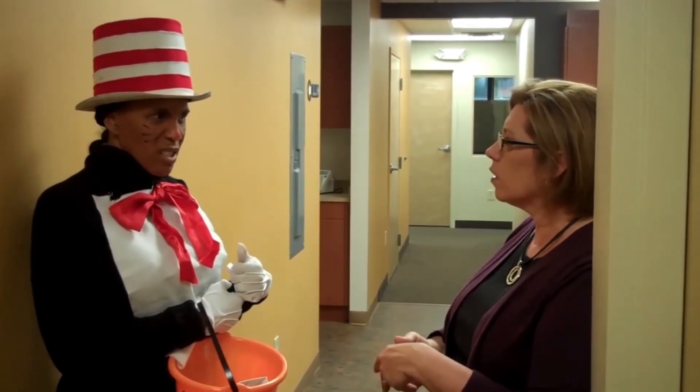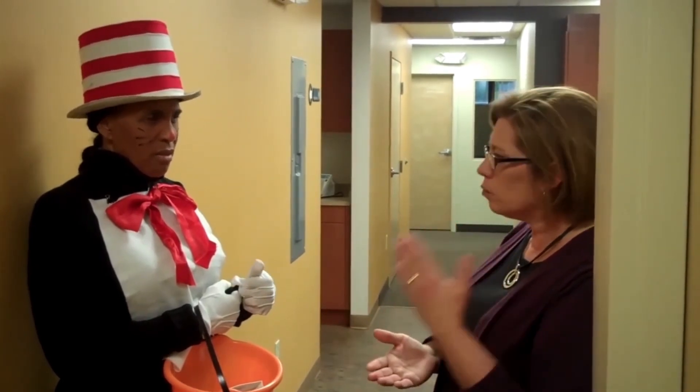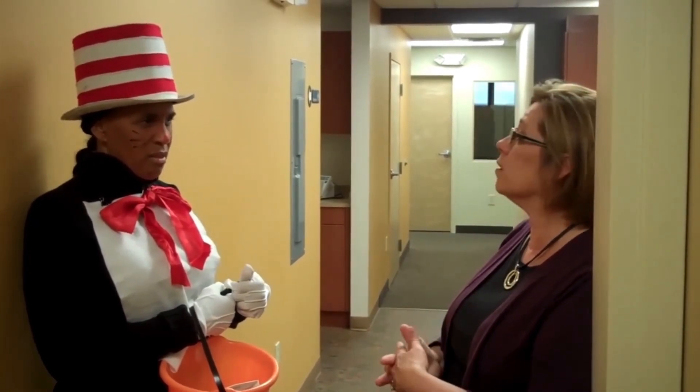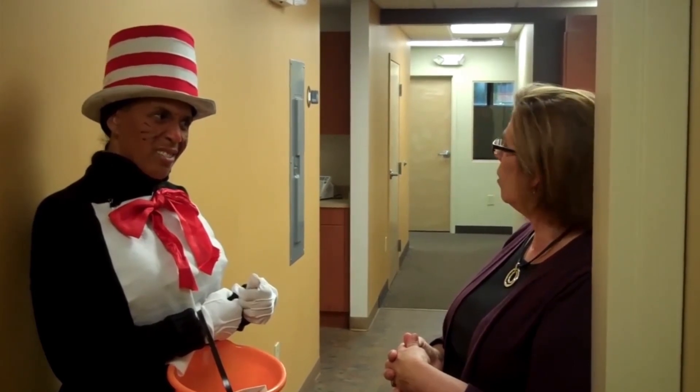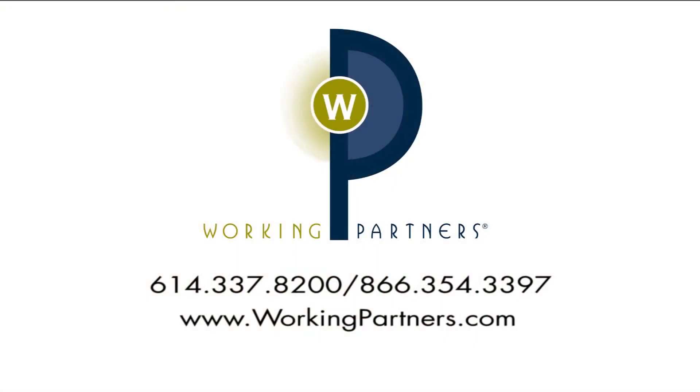Wow. You know what, Karen? This process sounds tight to me. Yeah, it is tight. It is tight. It's a real reliable process. Employers should feel really confident about it. So I'm thinking no trick, huh? No trick. What about that treat?